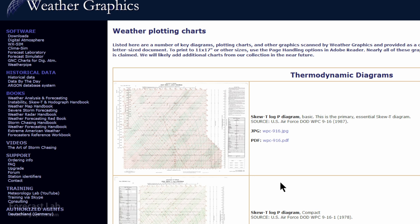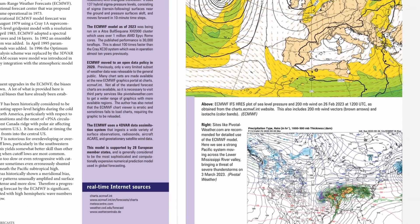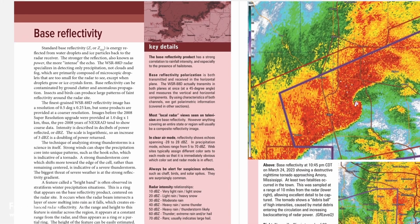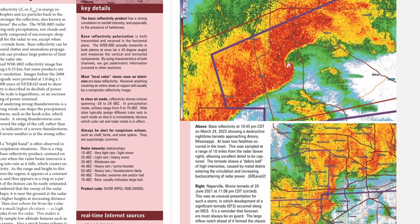While I have you here, if I can talk you into picking up one of my books, feel free to do that. The new Weather Map Handbook was released in the past couple of months. And of course the second edition of Weather Analysis and Forecasting is definitely worth picking up if you don't have that already.